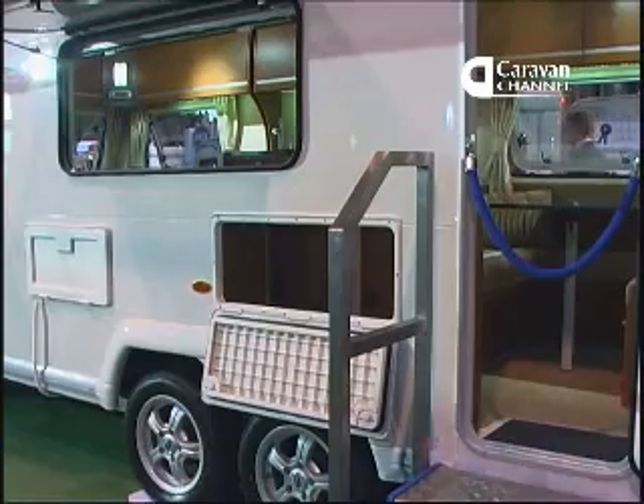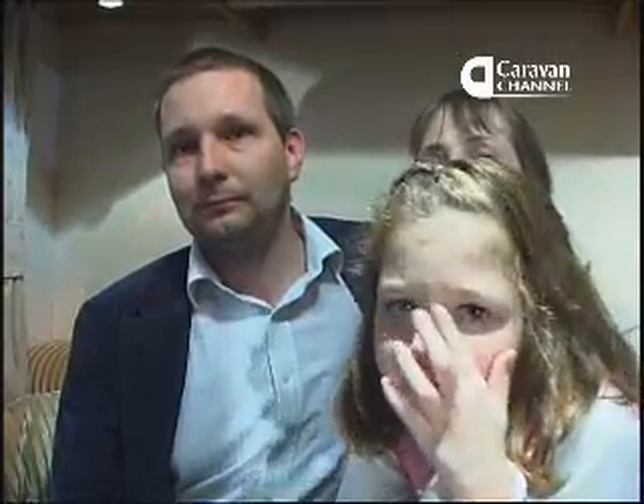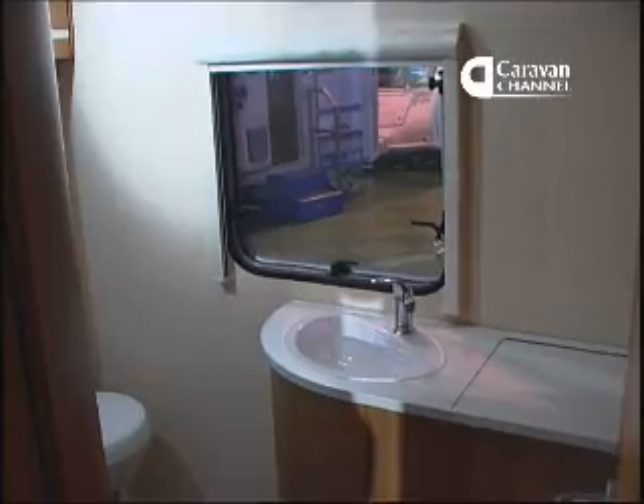We graduated from a tent, trying to move up to a caravan last year just to get away more. Our caravan is a 1998 Lunar Solar 524 — it's the side dinette with the bunk beds. It works fairly well, but obviously not as well as this.